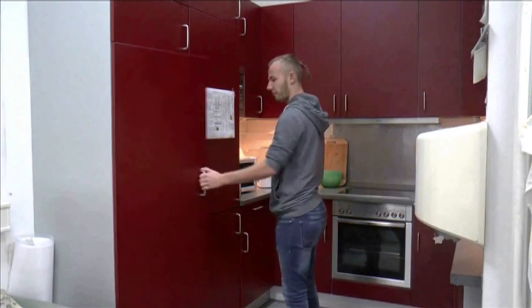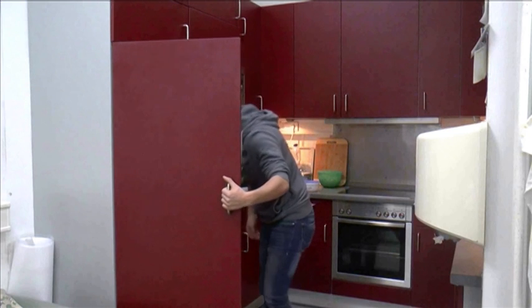We are here in the flat of Jonas. It is 12 a.m. and I think Jonas is a bit hungry.